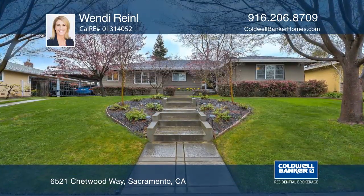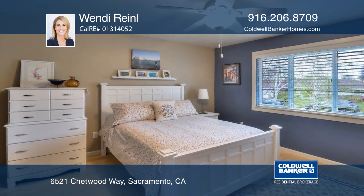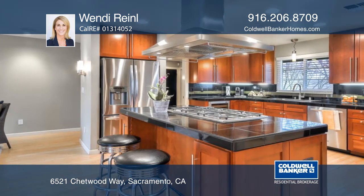This stunning home in Southland Park Hills features three bedrooms, three remodeled full baths, and a casita. The remodeled chef's kitchen has granite counters, stainless appliances, and a breakfast nook.